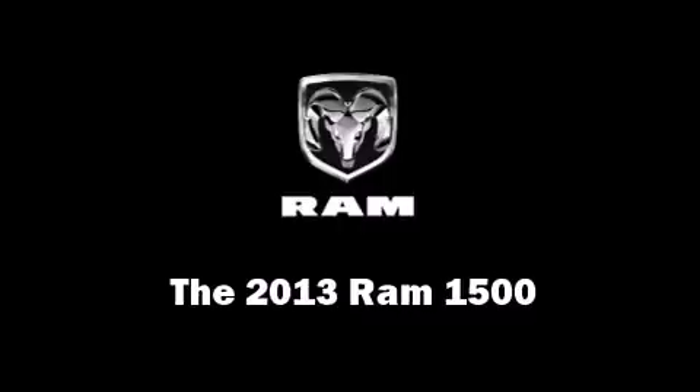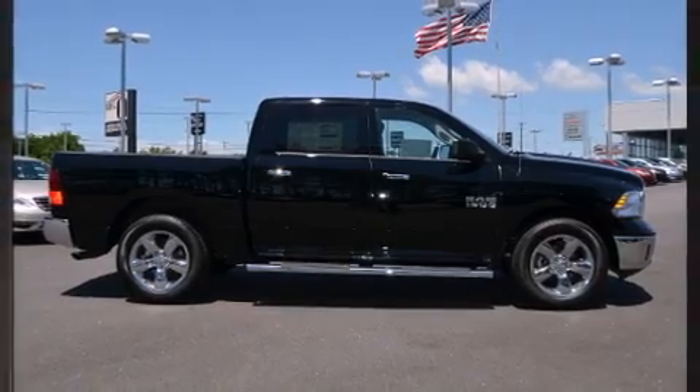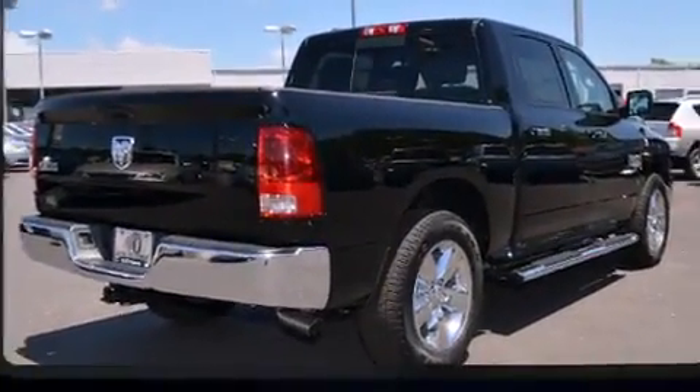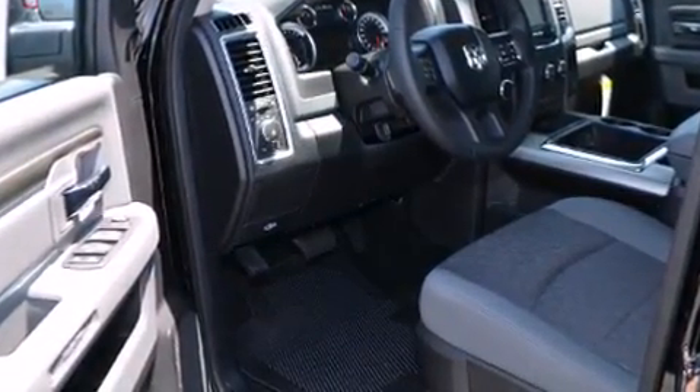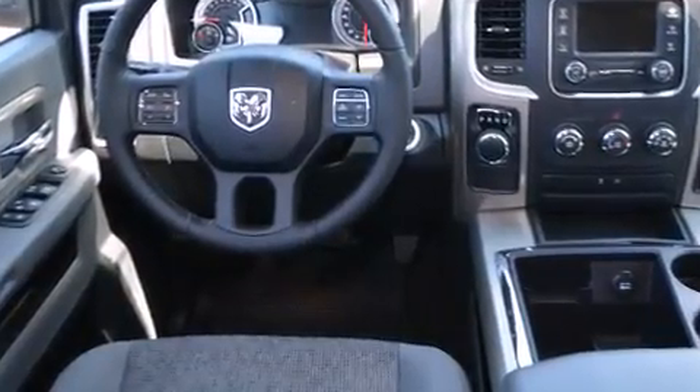Come test drive this 2013 Ram 1500. This four-door, five-passenger truck leads among competitors in its segment. Smooth gear shifts are achieved thanks to the refined six-cylinder engine, and for added security, dynamic stability control supplements the drivetrain.